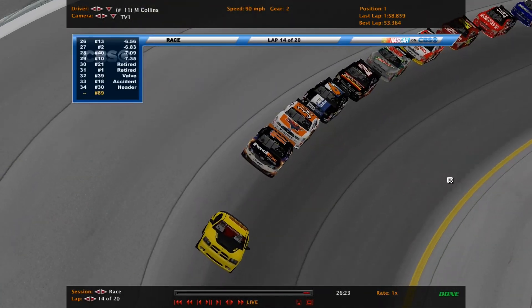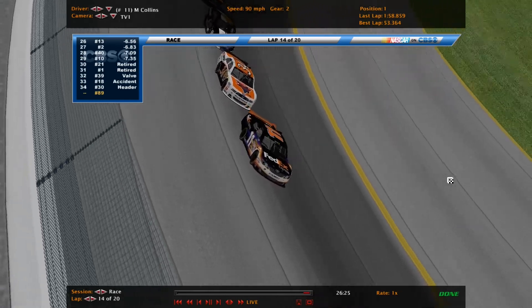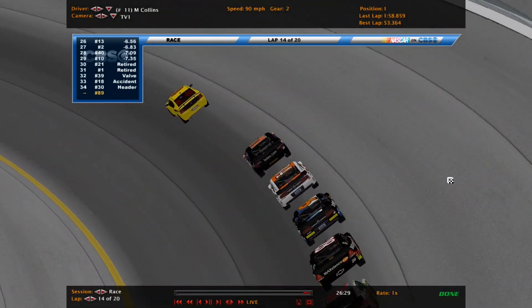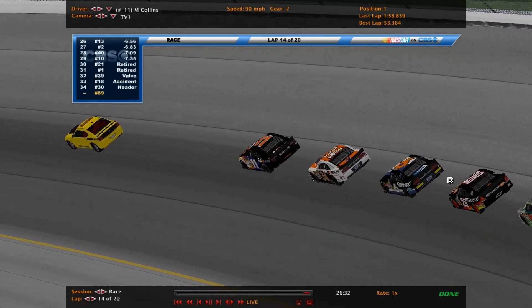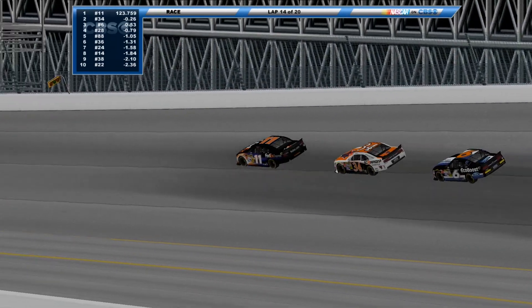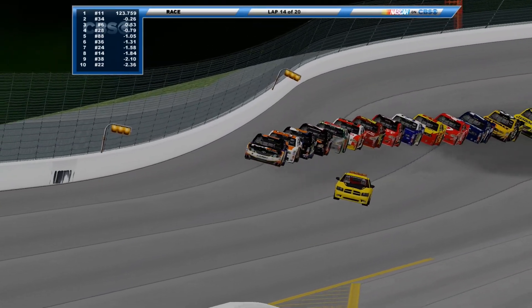6 laps to go when they took the green. 29 cars remain — first cars out of the race, 5 of them: 30, 18, 39, 1, and 21. Here is your restart top 5: 11, 34, 6, 28, 88.